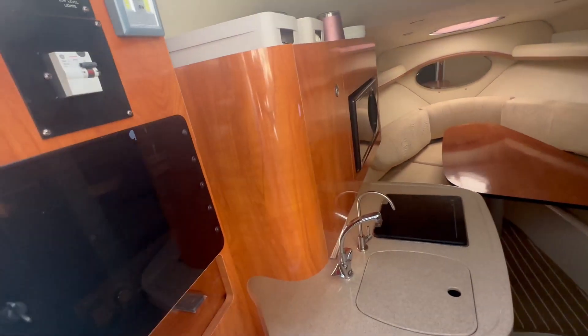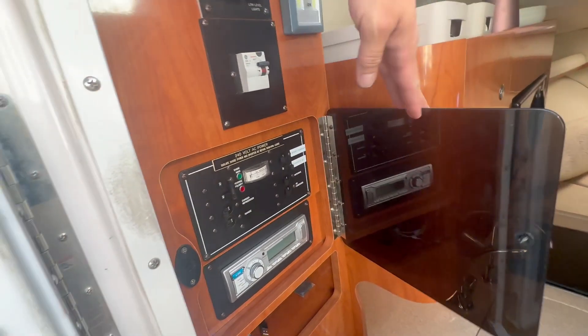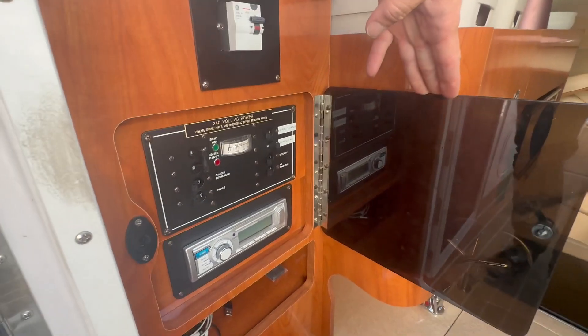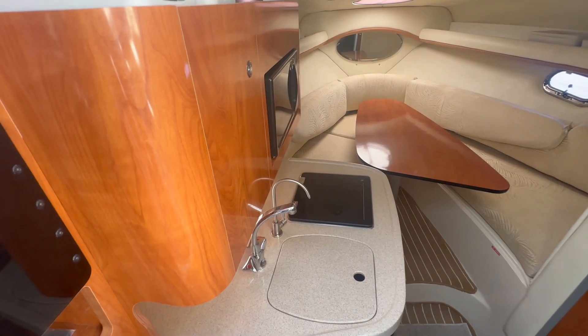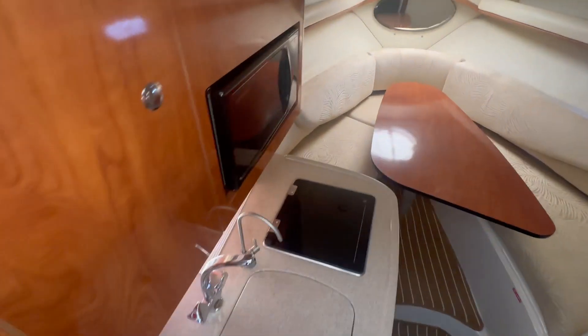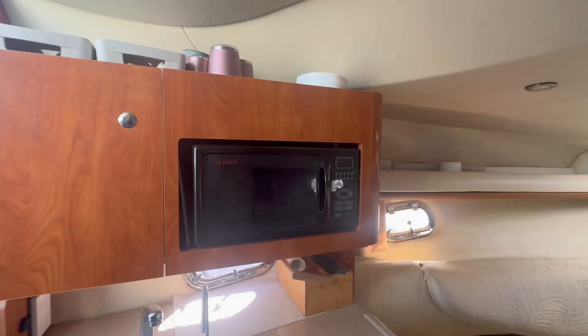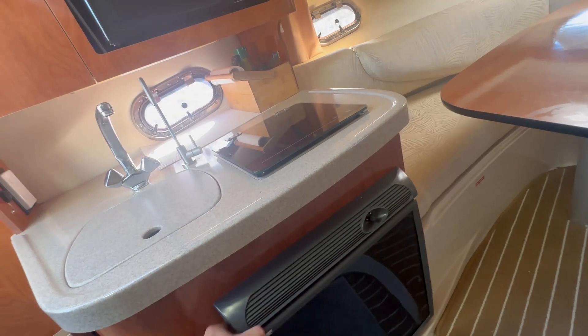Down below, you've got full amenities. You've got your breaker, your switch panel, as well as the sound system. And you've got your sink, along with a cooktop and microwave. You also have your refrigerator.